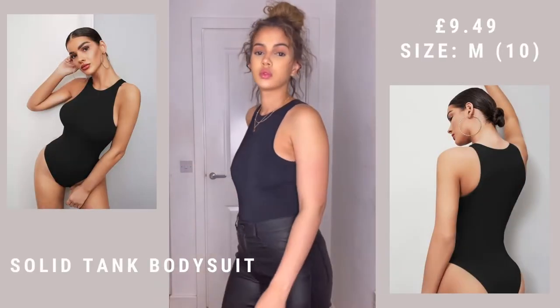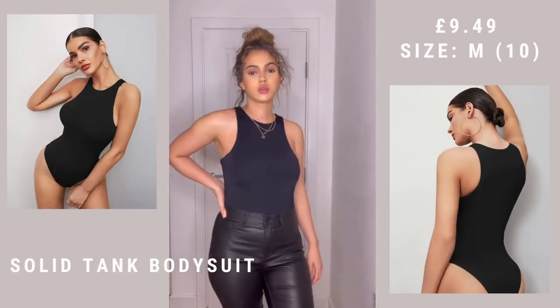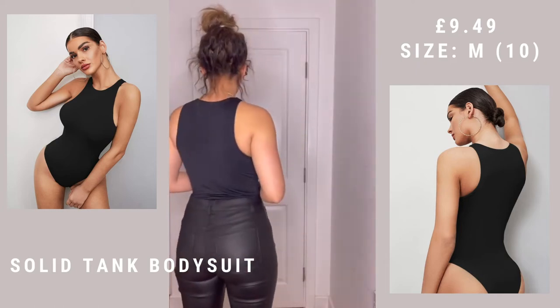This I actually already have and it was in my last Shein haul, but in a turquoisey green color. I just love this material — it's again the swimming costume type material. I don't really have any just normal black bodysuits so I thought, can't go wrong.